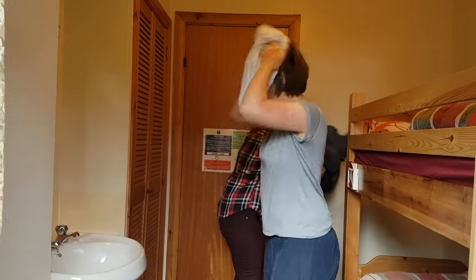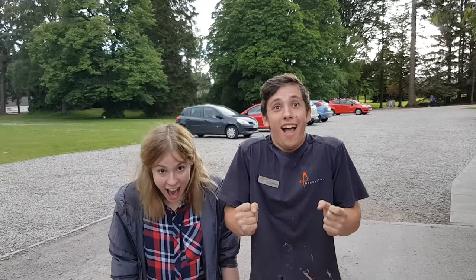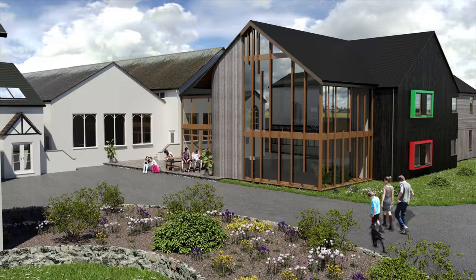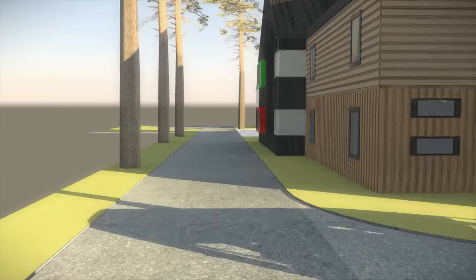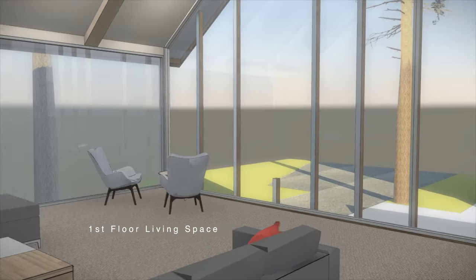The thing is, our chalets are really old and a bit small. So we're going to build a new building that will replace the chalets. It will be much better because there will be lots more room. It's going to be called the Courtyard and it will be really good because all the rooms will have their own shower and toilet.